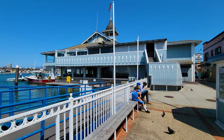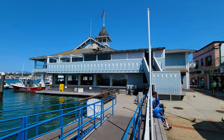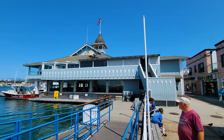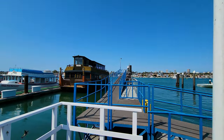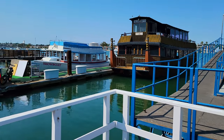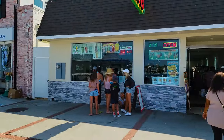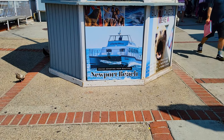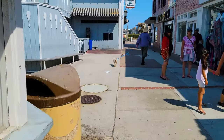This is the Balboa Pavilion — Newport Beach's oldest building, built in 1906. It was the terminal of the Red Line from Los Angeles to get here, and originally served as a bathing house, a gambling place, and a bingo parlor. Today it's the terminal for the Catalina Flyer, the boat you can take to Catalina. There are a few companies that operate Catalina ferries departing from Newport Beach.